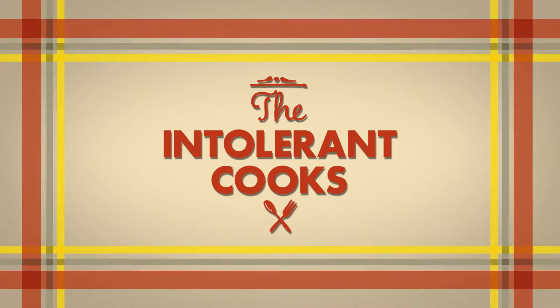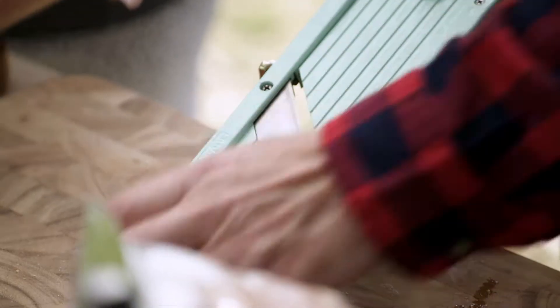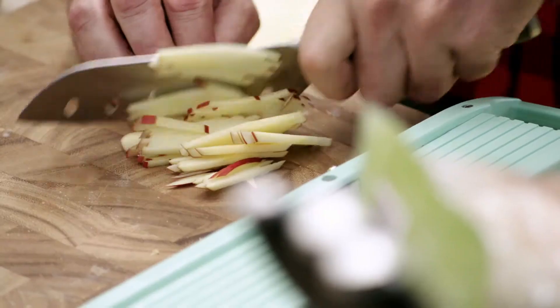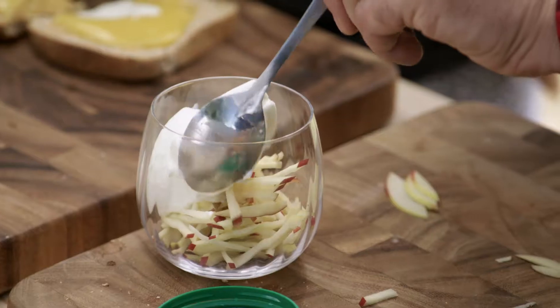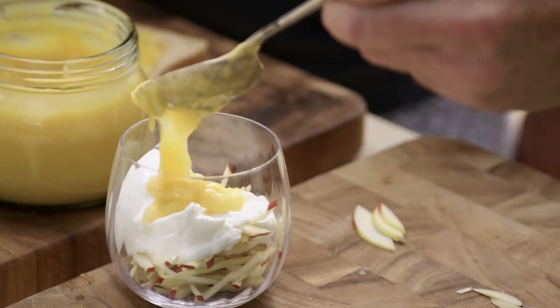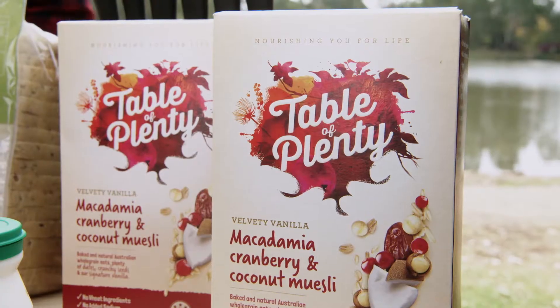I'm going to do a really quick little parfait. These beautiful, gorgeous red apples — I've very finely sliced those. Two scoops of sheep's milk yogurt looking delicious over there. I want to put a little bit of curd on this, and this lovely Table of Plenty muesli.